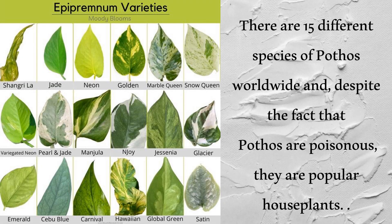One post I found while surfing the net says there are 15 different species, then this chart says the government name — Epipremnum varieties — lists 18. Which is it?